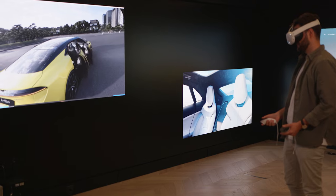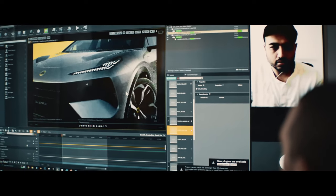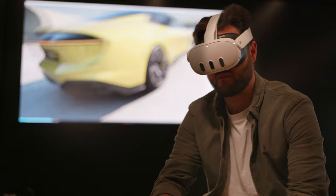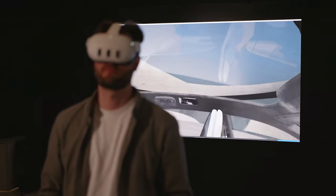We've had VR integrated in our process for a long time. It's something we use on an international level to communicate with people in different locations via web-based sharing. Traditionally the system we used was more VRED-based, and now we've managed to make a transition into using Unreal Engine.